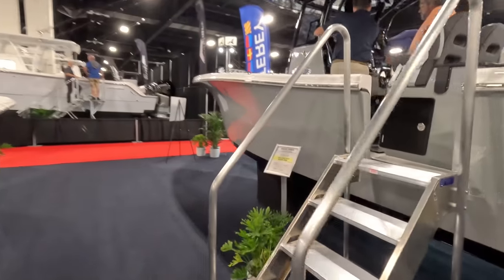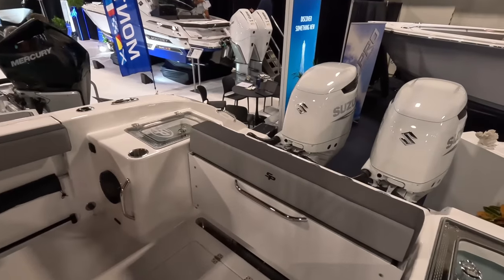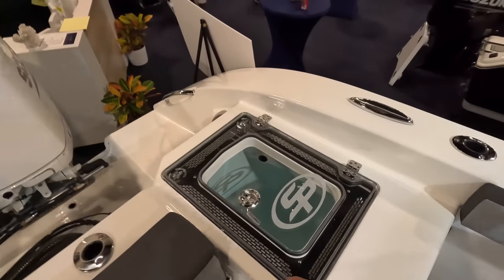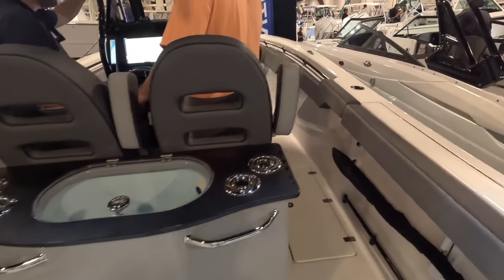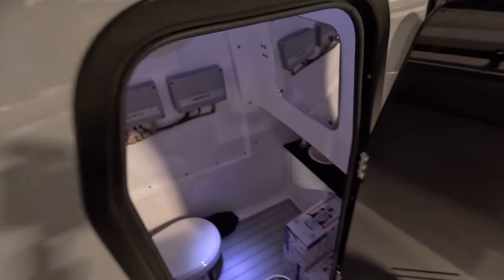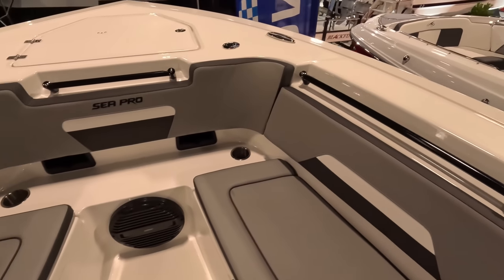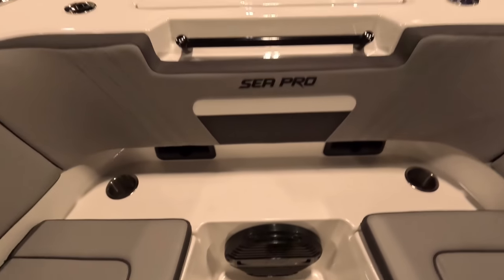Let's jump over to the 30 — it's right here, 29.2 but technically a 30 — going for $219,000, not a bad price. Comes with twin 300 Suzukis. Got your big bench seat back here, pops up, live well on both sides. Kind of like this little thing they have here around it, looks really nice. Let's walk here and let these guys do their thing. Very open space back here. I love the color. Look at that speaker — holy crap, it's huge!